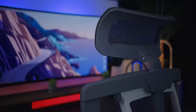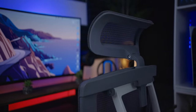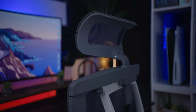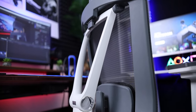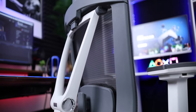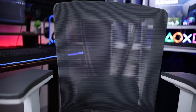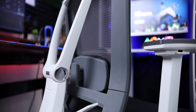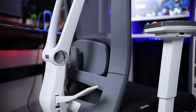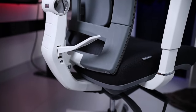This desk setup wouldn't be complete without talking about the chair. The chair I'm using is from Autonomous — their ErgoChair 2 — and this is perhaps one of the best investments I've made. For the price point, you get awesome ergonomics, a crazy amount of adjustability, and a beautiful aesthetic design. I did a review on this chair which I'll link in the description below. All in all, an awesome chair for its price point.